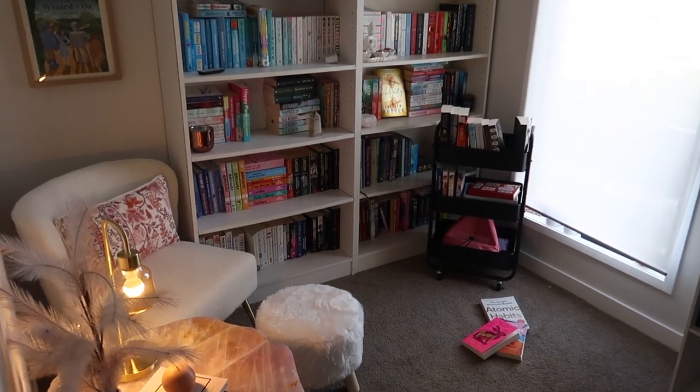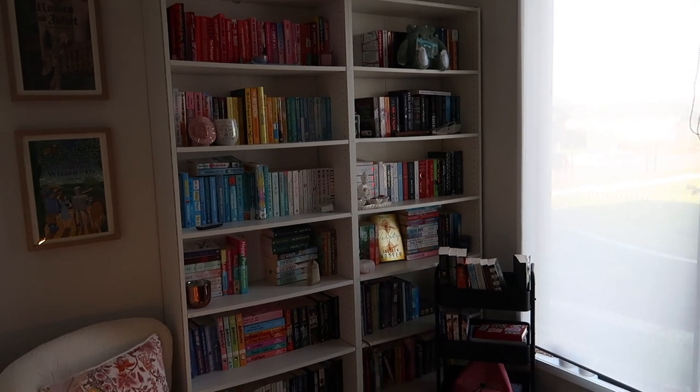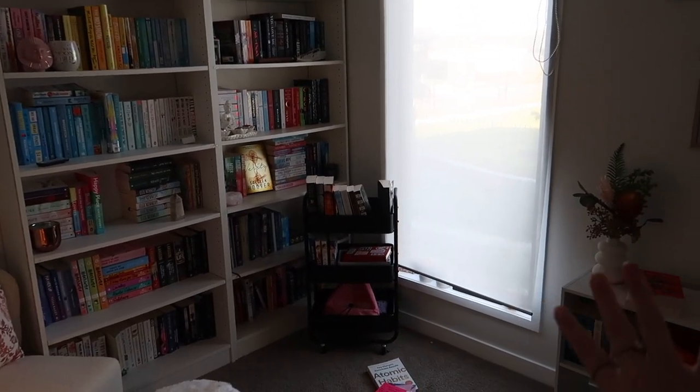Yeah that is an overview of the room. There are some books on the floor that I need to pick up as well, but I'm going to start by taking every single book off and stacking them against the window just so they're out of the way.